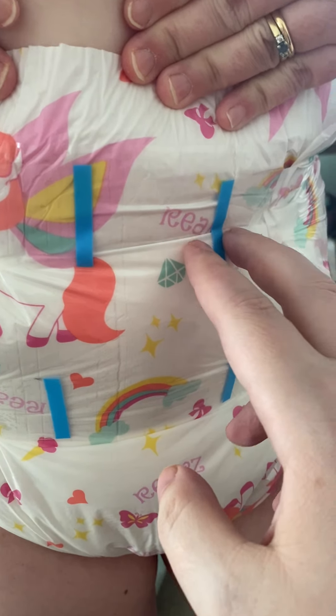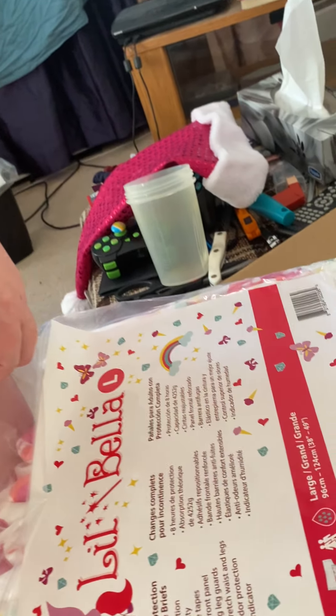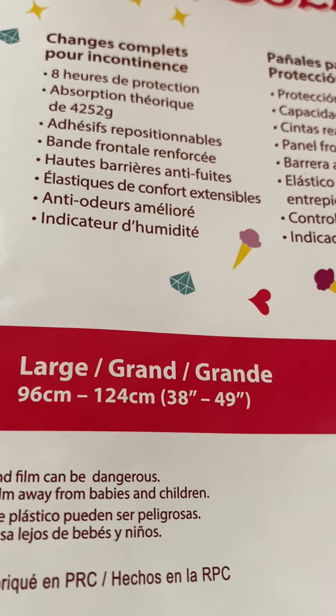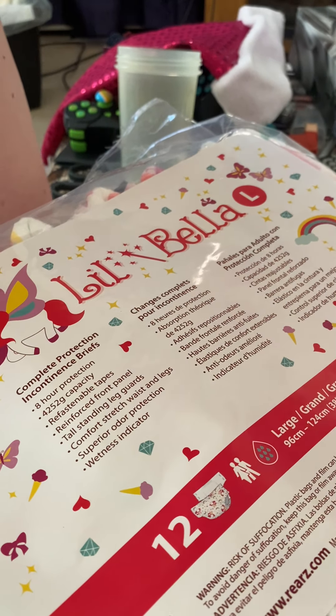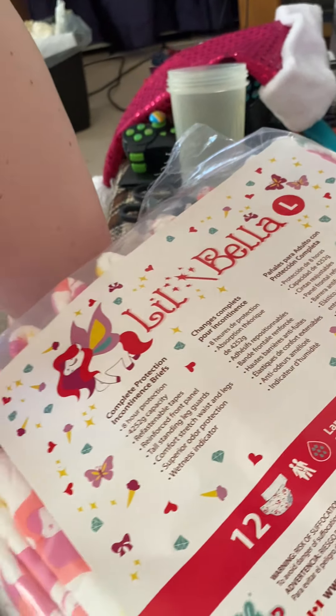I'm really surprised. It does go from 96 centimeters to 142, or 38 to 49 inches. My wife could probably even wear a medium in these, which is pretty cool.